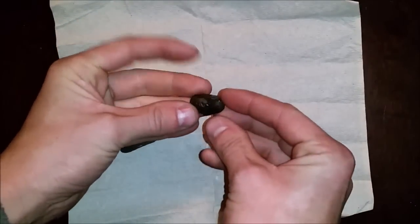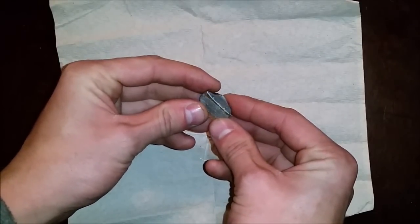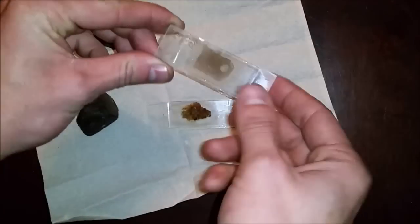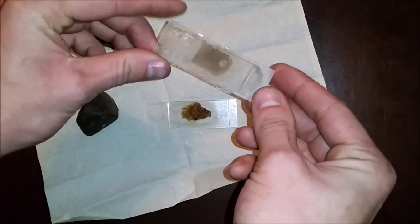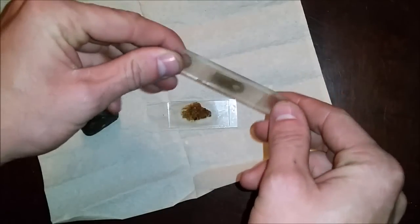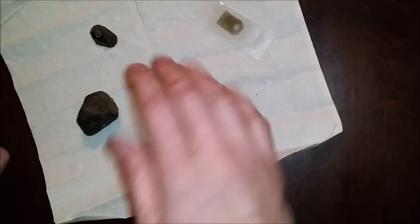I intend to give this piece to the school's geology museum since they helped me so much identify the rock. As for that other slide I made, that came from my mine project — I now know all the minerals and fossils it contains. I'll put the video of that thin section in the end card. Anyway, hope you guys enjoyed, and I'll see you next time.